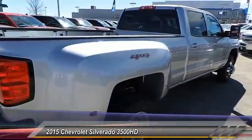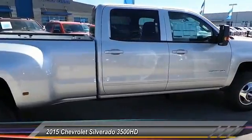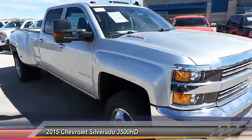PPO OnStar one year safe and sound service, power windows, power driver mirror, tilt steering wheel, heated side mirrors. Your new ride is just a phone call away.